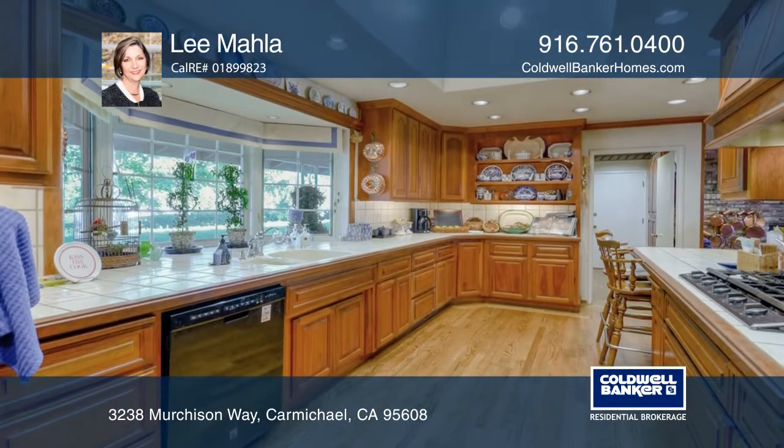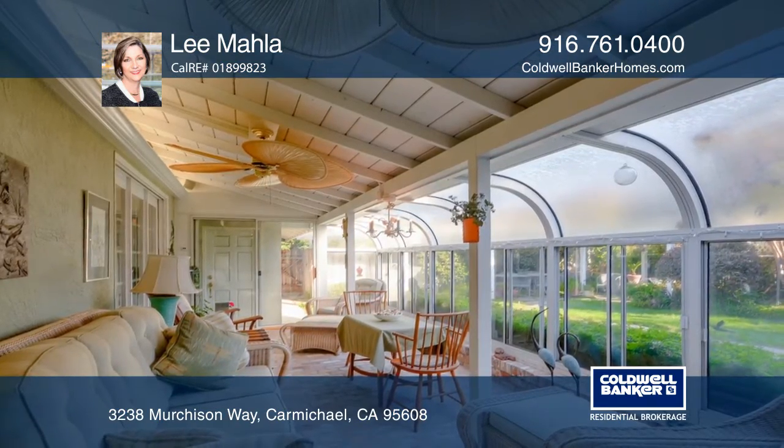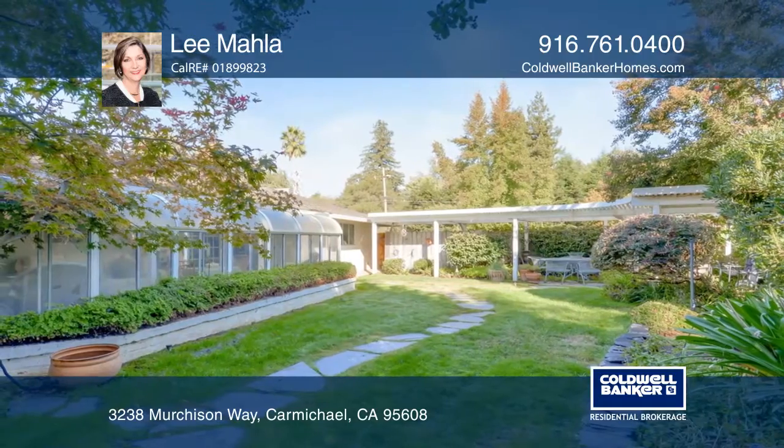The large kitchen is nicely designed to match the cabinets. The sunroom allows a nice view of the green lush backyard. Lee Mala can tell you more.